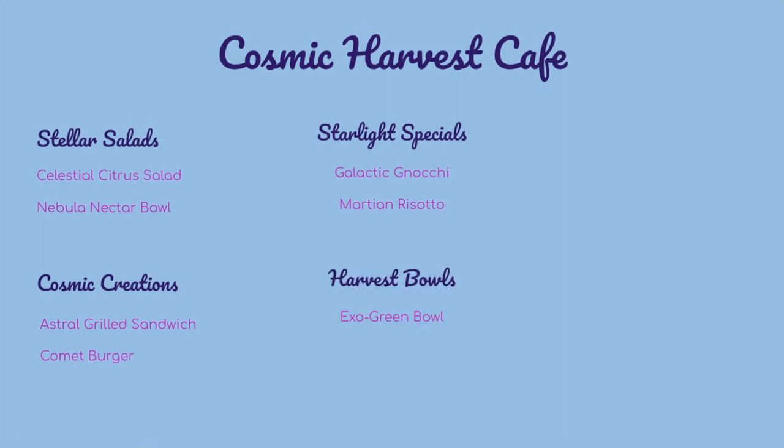Harvest Bowls options include the XL Green Bowl — quinoa and kale with a blend of superfoods finished with a lemon tahini dressing — and the Astral Grain Bowl, a mix of grains, beans, and fresh veggies garnished with edible flowers.